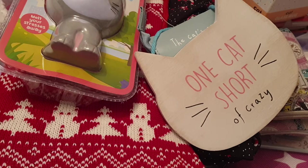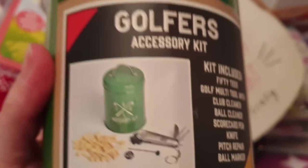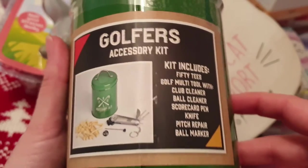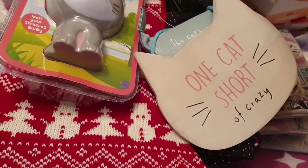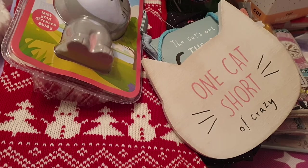Looking at all the stuff I've got to put in her stocking — I've got some other bits I don't want to show on camera, but I honestly don't think everything's going to fit, never mind! Then for my friend Chris, who's really into his golf, I got him this little golfer's accessory kit for five pounds. That would be a good little extra for him. That's everything from B&M.